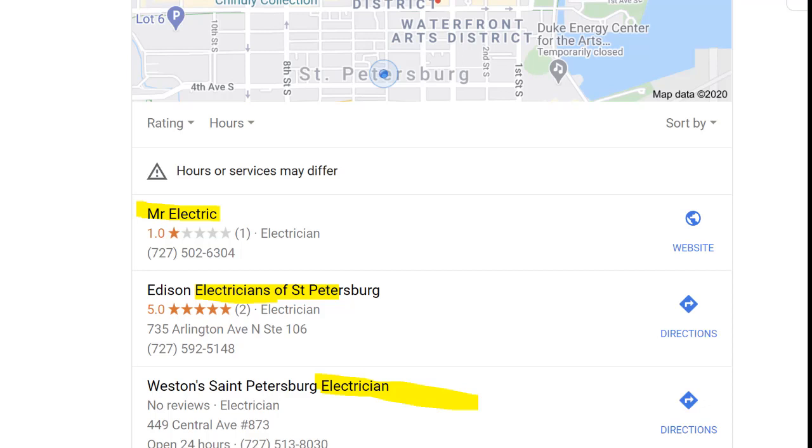Google is looking at that and suspending your GMB, and then we're saying 'how do I get it back?' — and it's a whole hassle. So before you even get your GMB, here are the steps you must do first. Do not just go get your GMB and call it 'Edison Electricians of St. Petersburg.' Do not do that, or don't call it 'Mr. Electric' and then add 'Electricians of St. Petersburg' later on.